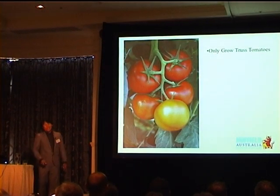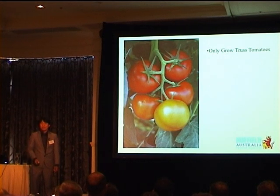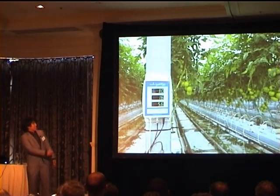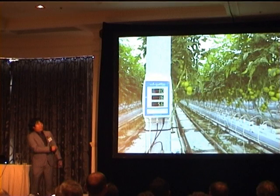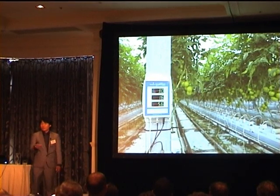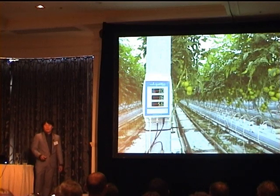We only grow truss tomatoes at the moment. Last year we tried capsicums, but it failed. Basically this is our farm. When you talk about salinity, we dose at 3 EC — so 3 EC, 16 degrees Celsius, 5.6 pH — and it's kept like that all the time.